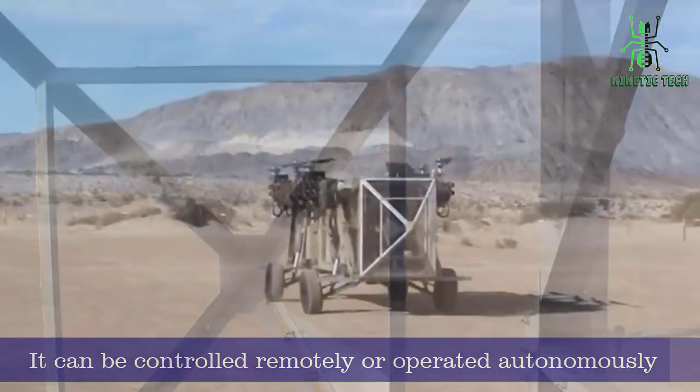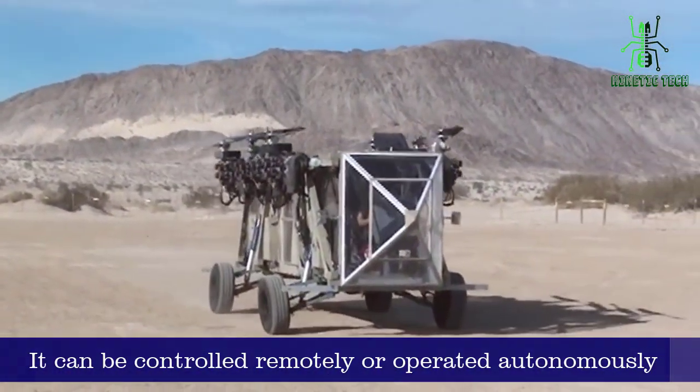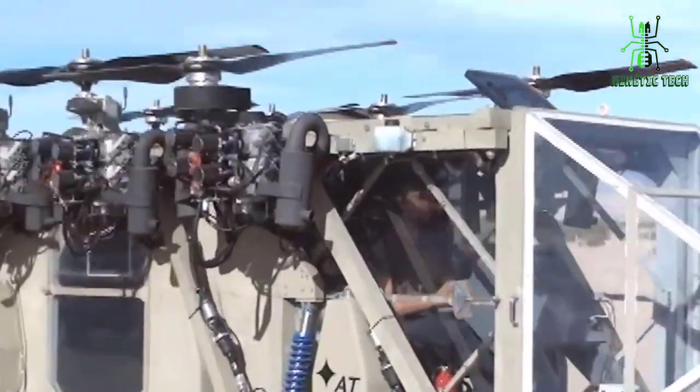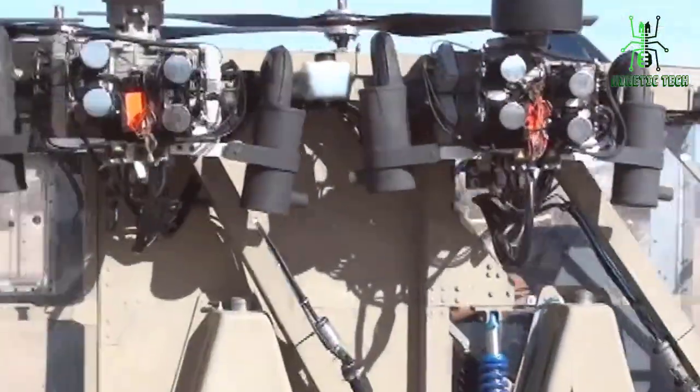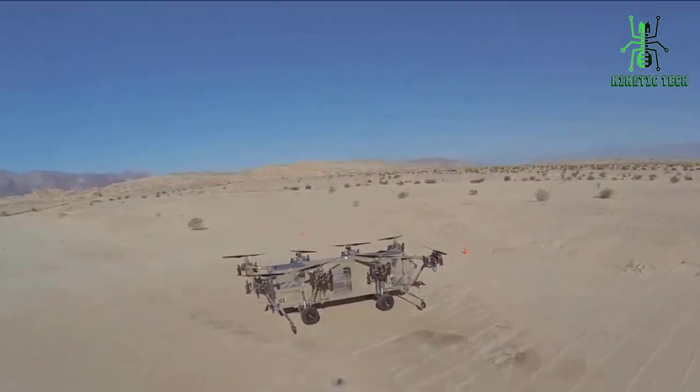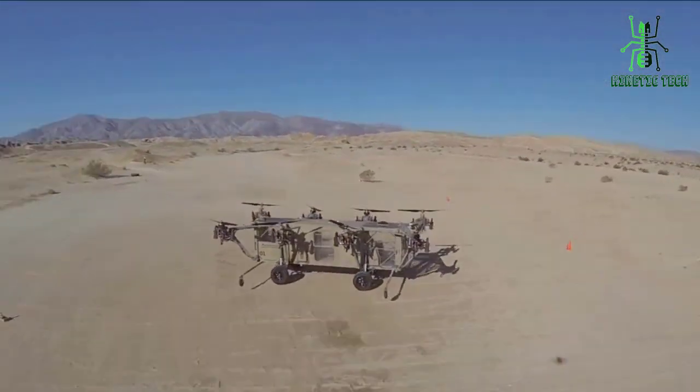It can be controlled remotely or operated autonomously, making it ideal for a range of missions. Its advanced tactical capabilities and versatility make it a game-changer in the world of tactical vehicles, providing capabilities that were once only seen in science fiction.